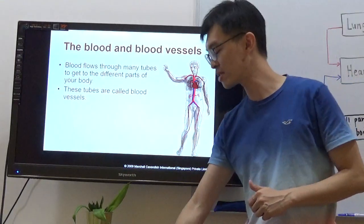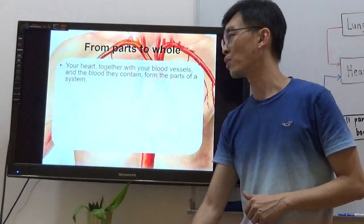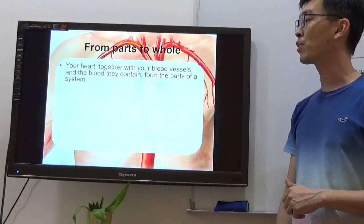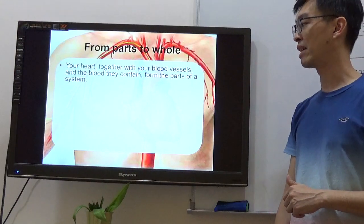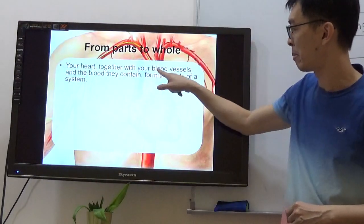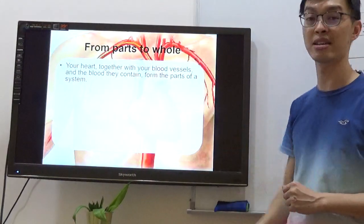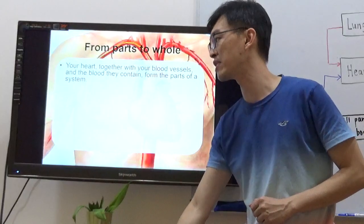These tubes are called blood vessels. Your heart together with the blood vessels and the blood they contain form the parts of the system — heart, blood vessels, and blood form the parts. The parts work together to carry out two important functions.